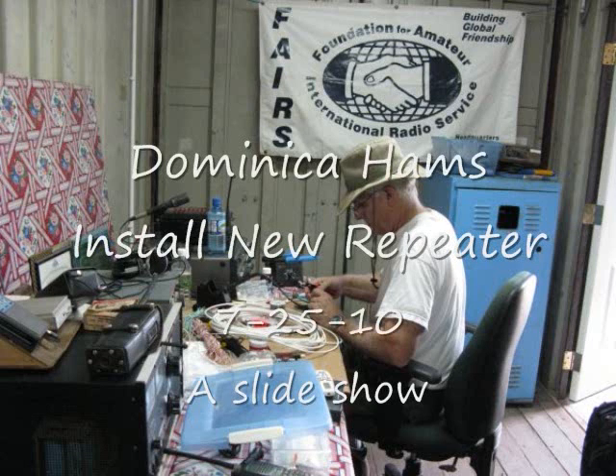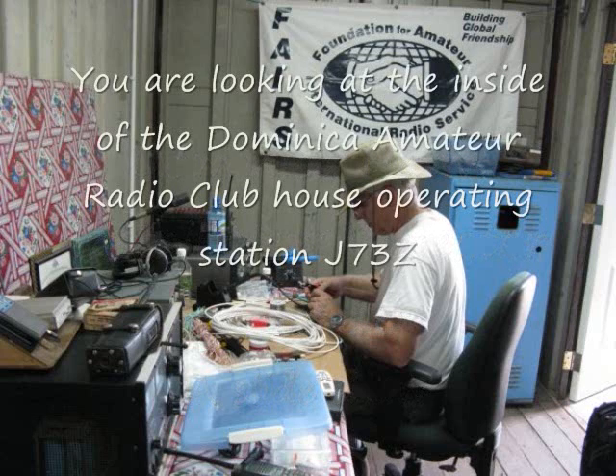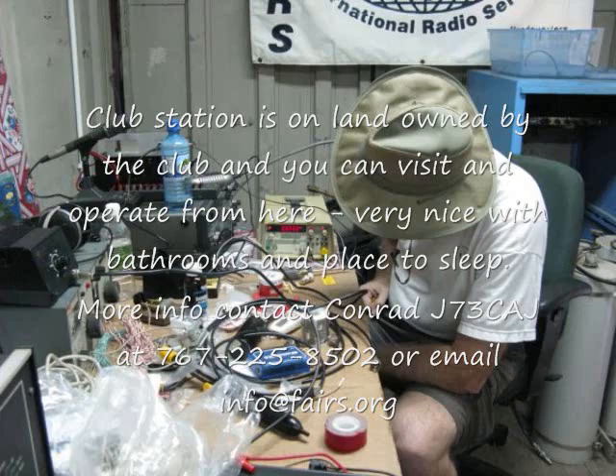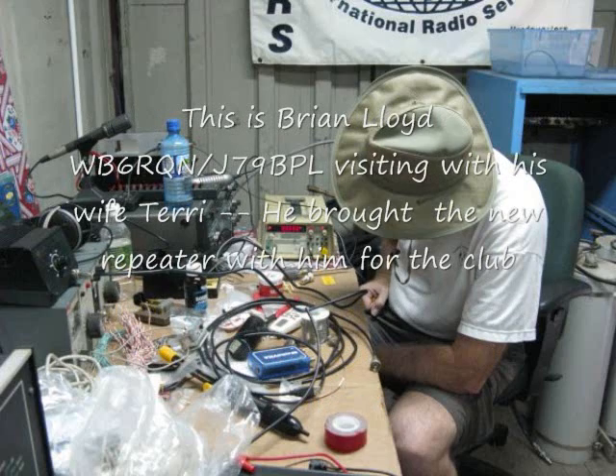Here's the inside of the clubhouse at the Dominica Amateur Radio Club station J73 Zulu. This is Brian Lloyd, WB6RQN-J79BPL. He came to Dominica with his wife with a significant donation of amateur radio equipment, with the intention of hardening the repeater network on the island to make it more reliable during stormy weather.